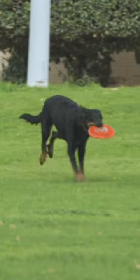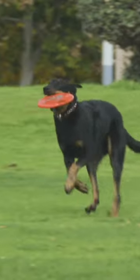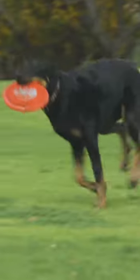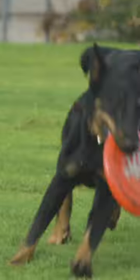The Beauceron is a very versatile and capable working dog and dog sport canine. The breed stands at 61 to 70 centimeters — that's 24 to 27 and a half inches in height — and weighs between 30 and 45 kilograms, or 66 to 100 pounds.